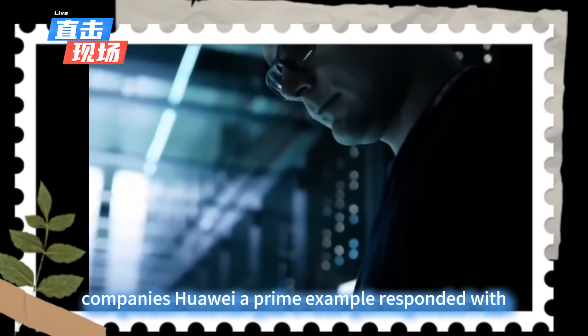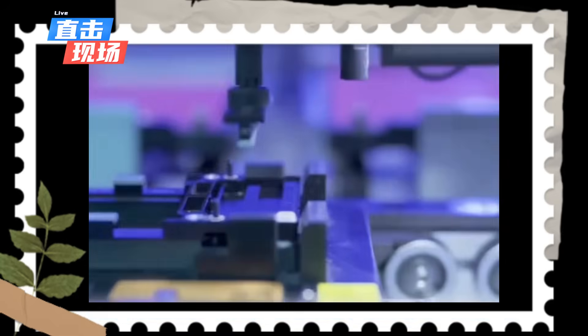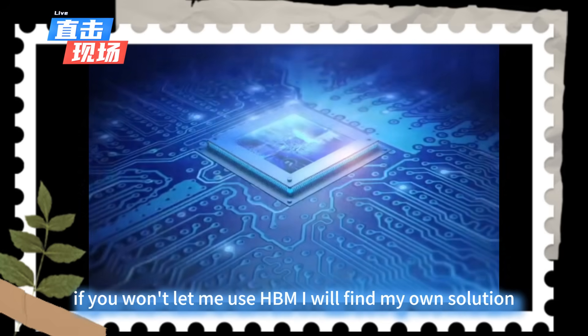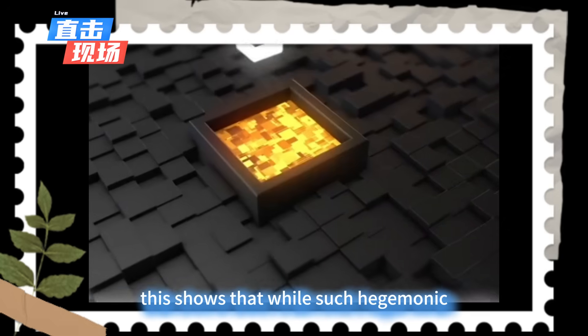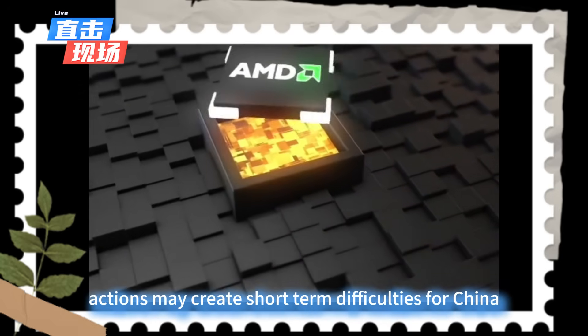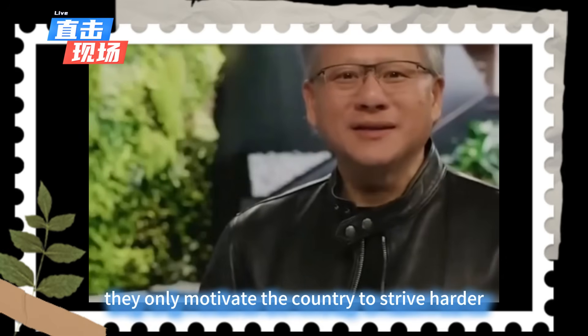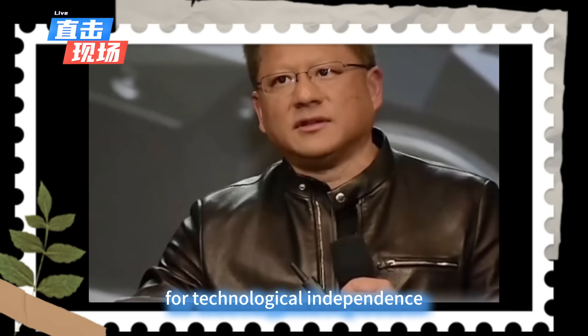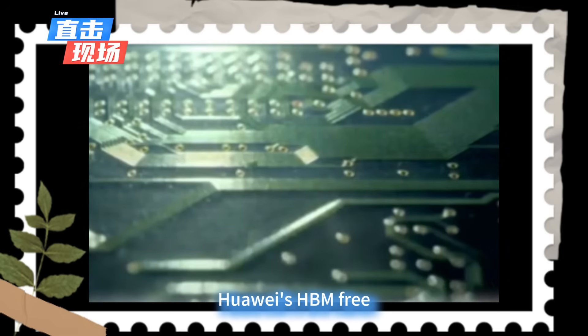However, they underestimated the resilience of Chinese companies. Huawei, a prime example, responded with resolve: if you won't let me use HBM, I will find my own solution. This shows that while such hegemonic actions may create short-term difficulties for China, in the long run they only motivate the country to strive harder for technological independence.